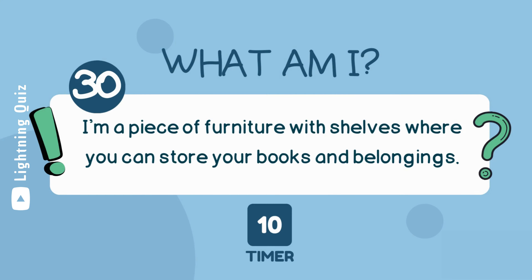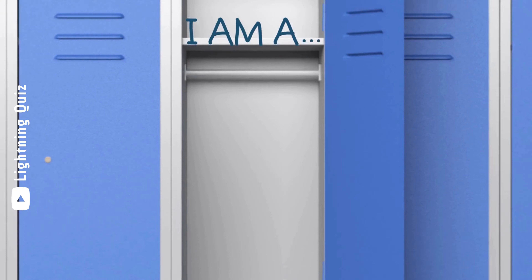I'm a piece of furniture with shelves where you can store your books and belongings. I am a locker.